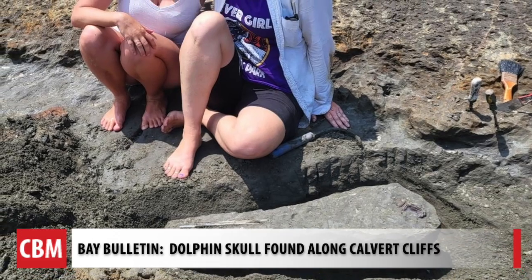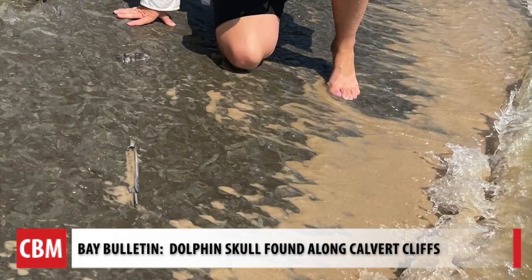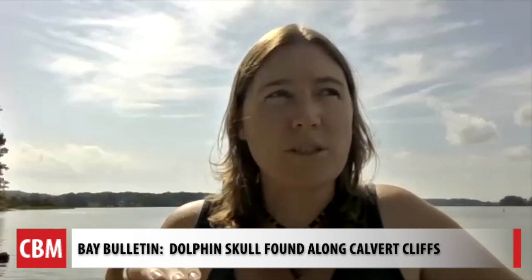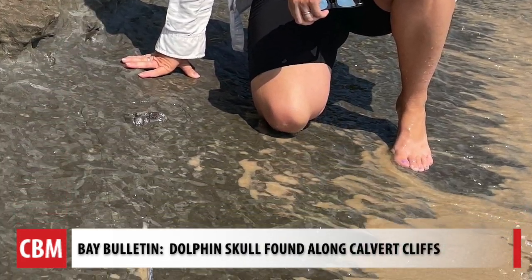Emily Bisdick and her friend were on the beach at Calvert Cliffs State Park on a recent Saturday. The tide was going out, not at low tide yet, and something was visible just under the water. They were onto something, looking at what turned out to be a fossil emerging from the beach.